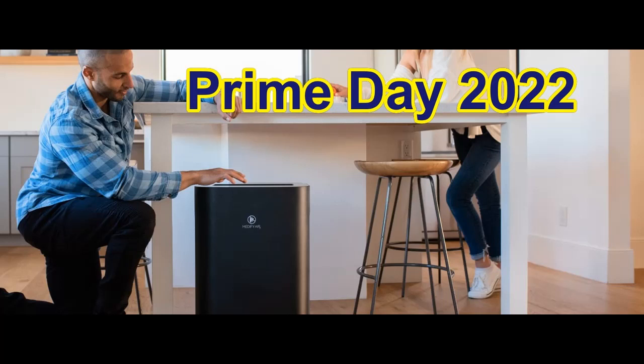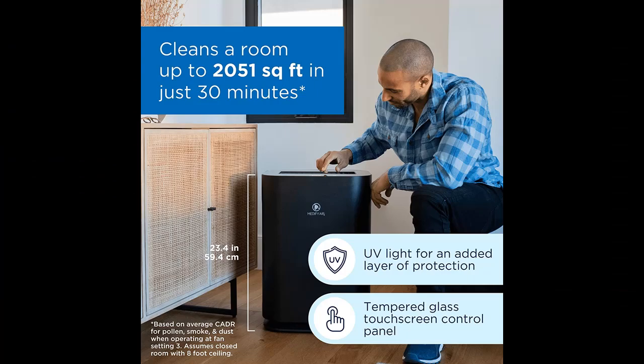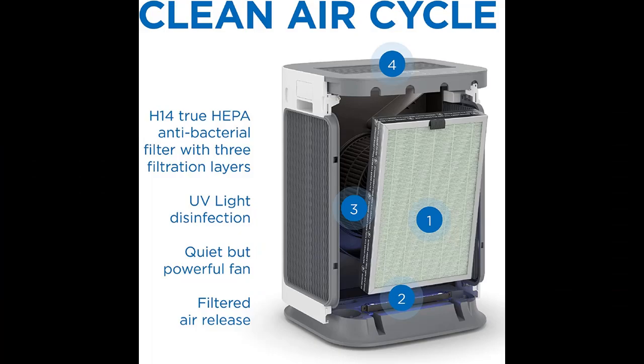Introducing the Medify MA-125 Air Purifier with True HEPA H14 Filter, featured for Prime Day 2022. It offers 2051 sq. ft. coverage and targets allergens, smoke, smokers, dust, odors, pollen, and pet dander. It quietly achieves 99.99% particle removal down to 0.1 microns. Available in black, sold as 1 pack.